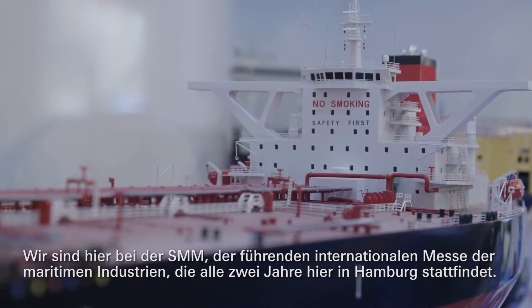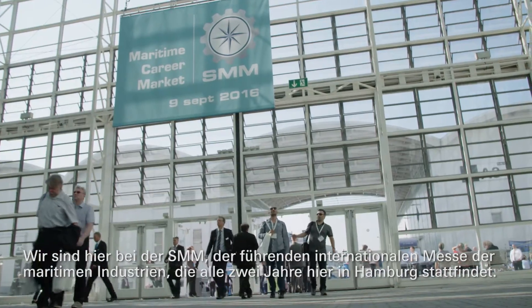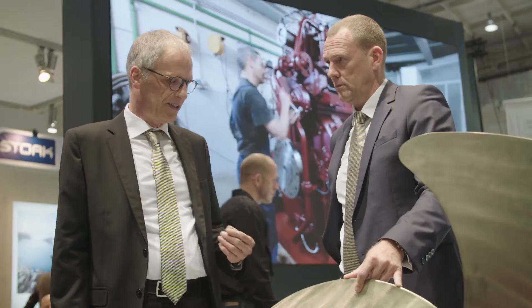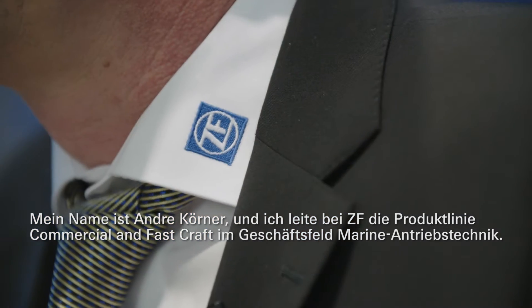We are at the leading maritime exhibition called SMM, which takes place every two years here in Hamburg. My name is André Koerner. I am head of the product line Commercial and Fast Craft at ZF Friedrichshafen in the business unit Marine.